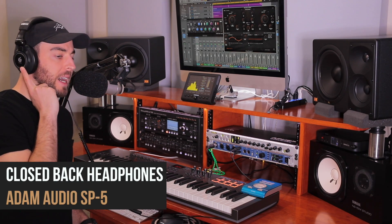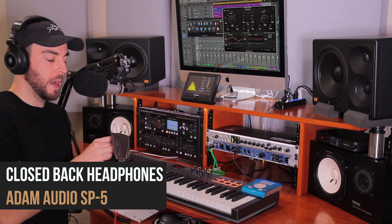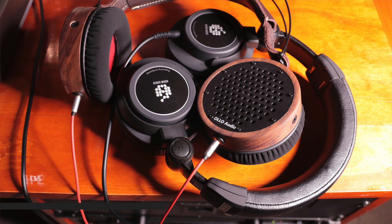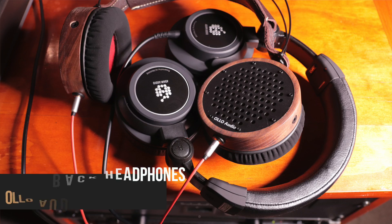As far as headphones, right now I'm going back and forth between the ones I've got on now — these are the Atom SP5 — and then I also have a pair of open backs, which are the All Audio S4. These give me a bit more accurate representation of the stereo field, and the low end is not as hyped in these. So I like having the open back just to go back and forth.